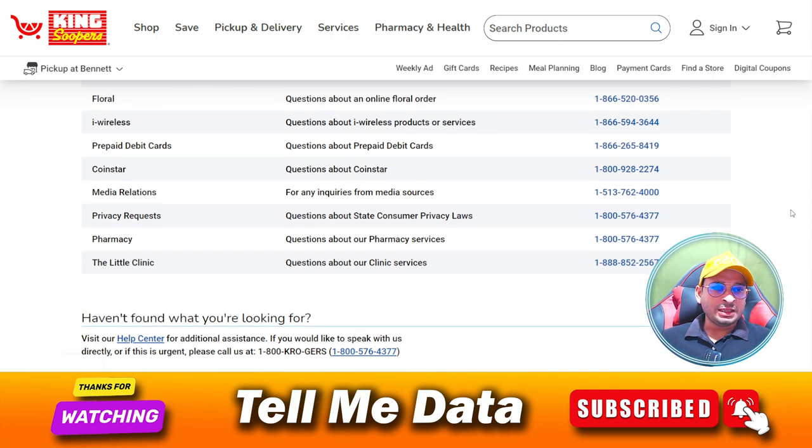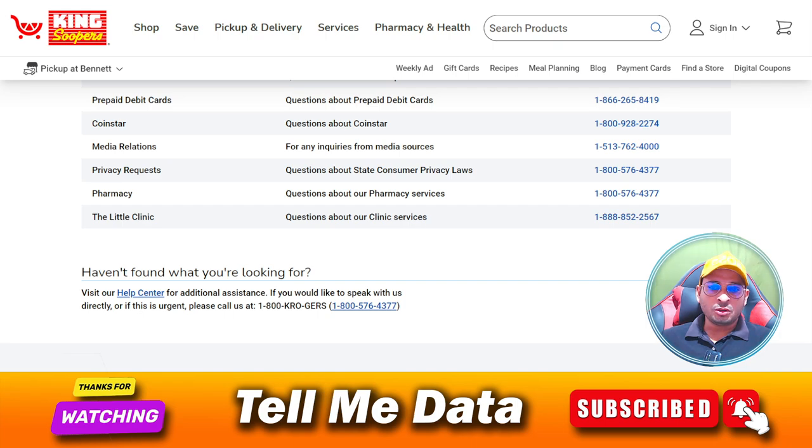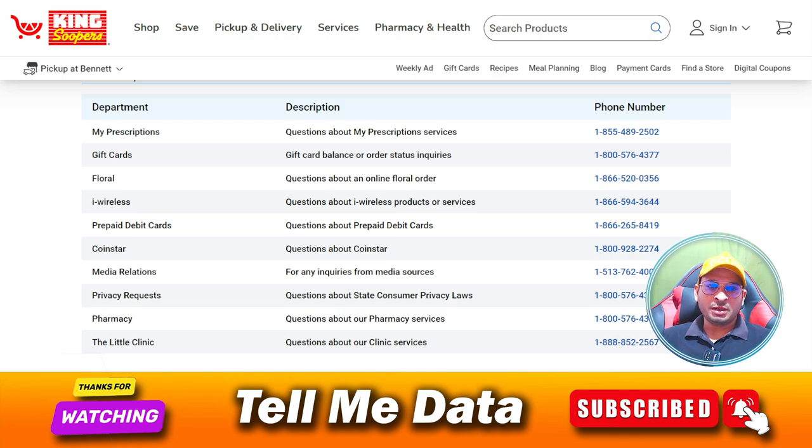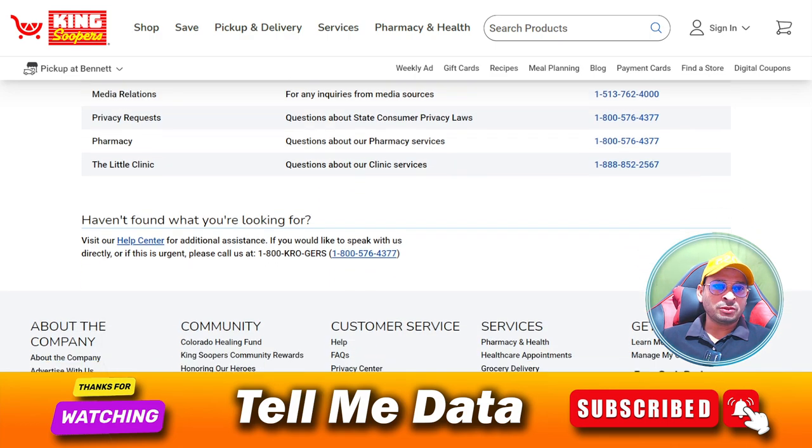These are the numbers — by using these numbers you can easily contact the customer support team. Hope you are getting my points. If yes, please hit the like button, and if you have any questions you can leave a comment and I will reply very soon. Thanks for watching this video, bye bye.